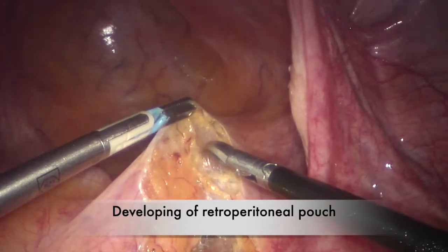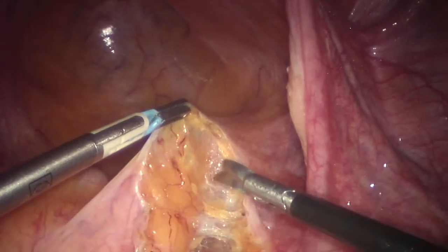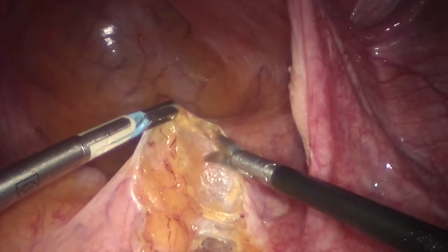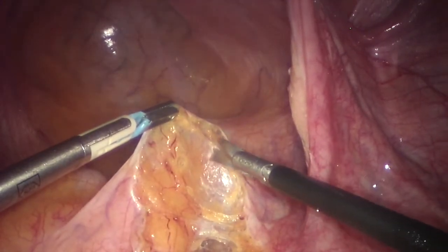The peritoneal incision was prolonged along the right pelvic wall up to the uterine isthmus, exposing the right hypogastric nerve.